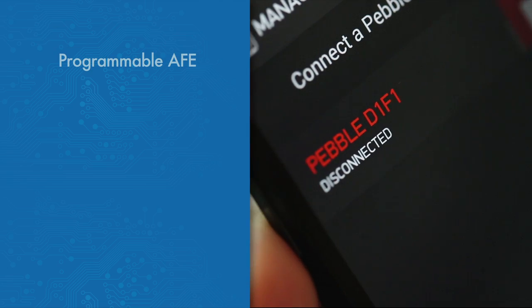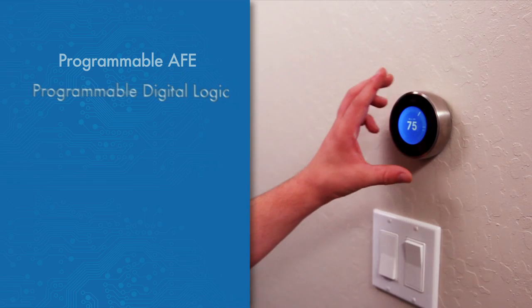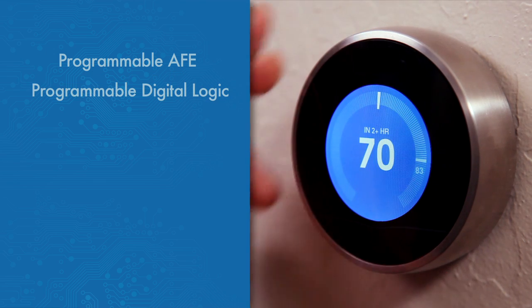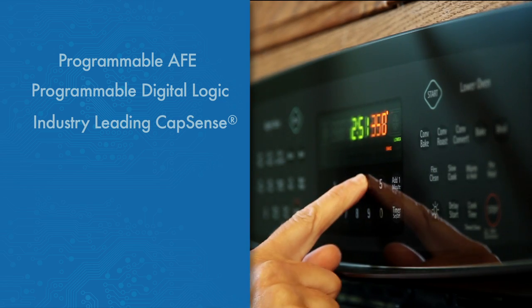Cypress' PSoC makes designing for the IoT extremely easy by combining programmable analog front ends for markets such as wearables, programmable digital logic for home automation, and the industry's number one CapSense technology for today's sleek user interfaces.